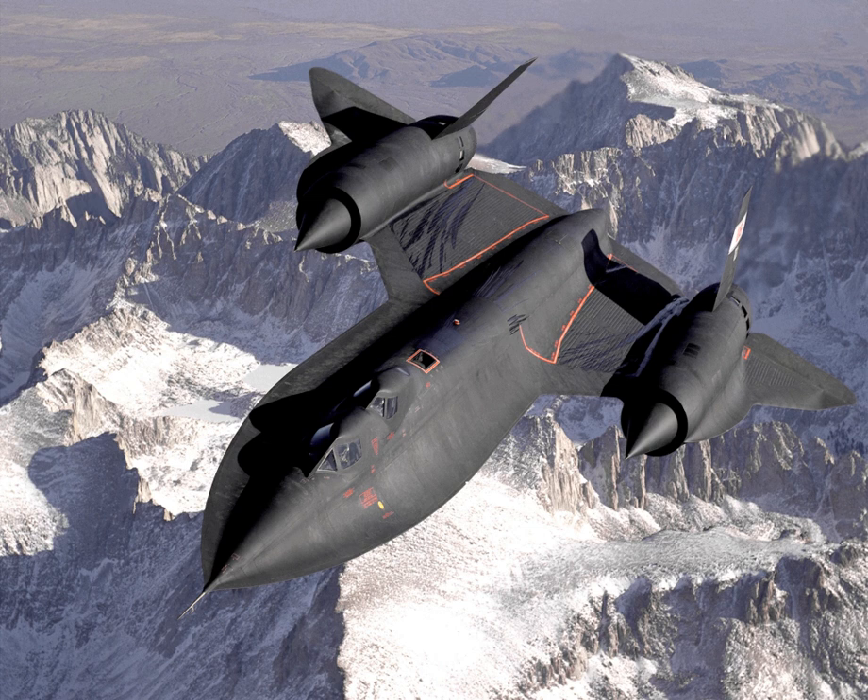The SR-71 was powered by two Pratt & Whitney J-58 axial flow turbojet engines. The J-58 was a considerable innovation, capable of producing a static thrust of 32,500 lbf. The engine was most efficient around Mach 3.2. At lower speeds, the turbojet provided most of the compression; at higher speeds, the engine largely ceased to provide thrust, with the afterburner taking its place. Air was initially compressed and heated by the inlet spike and converging duct, generating shock waves that slowed air to subsonic speeds relative to the engine.